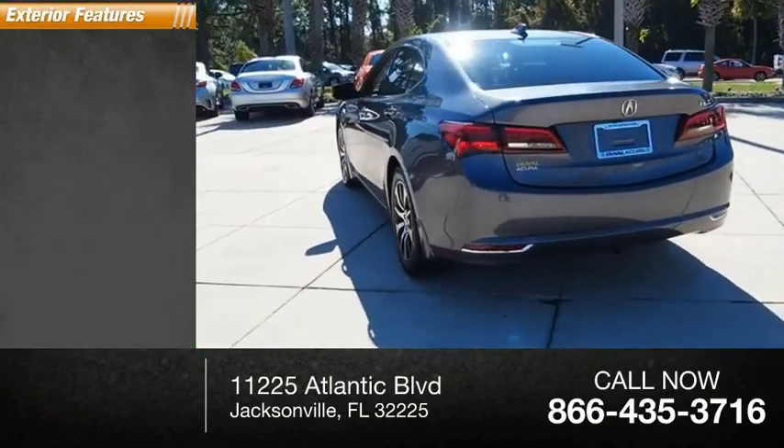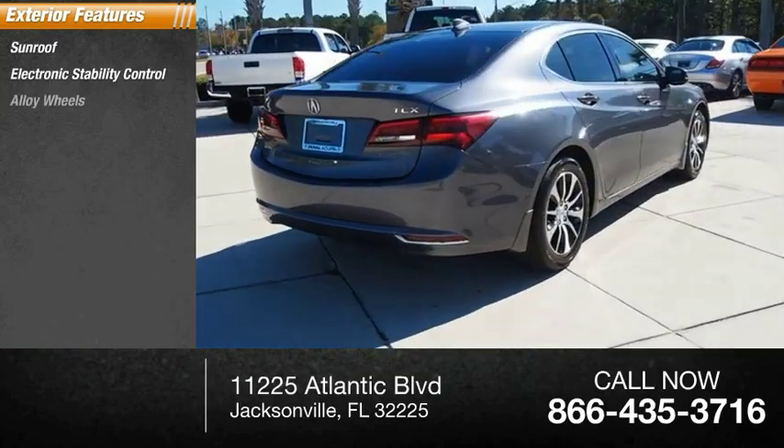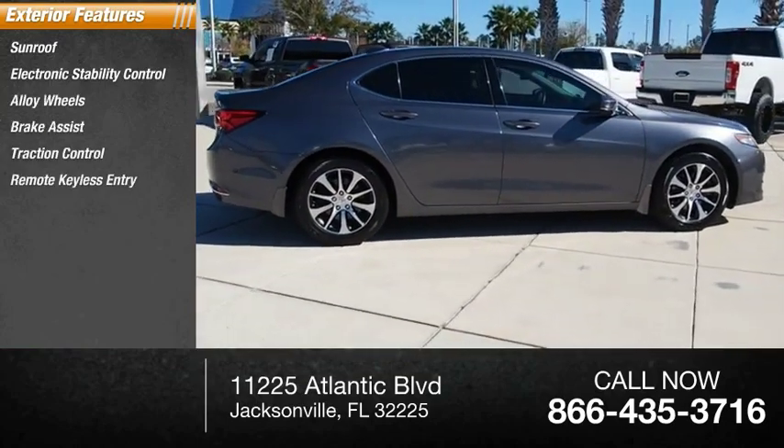Here are some of this vehicle's great options: sunroof, electronic stability control, alloy wheels, brake assist, traction control, remote keyless entry.